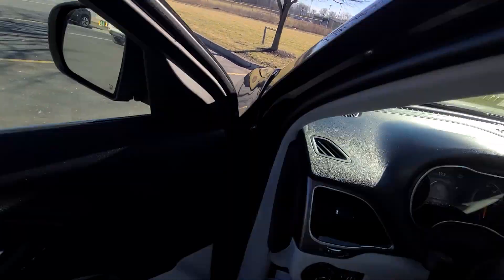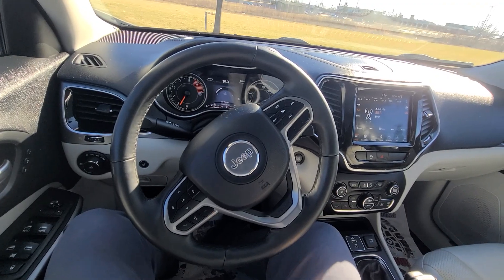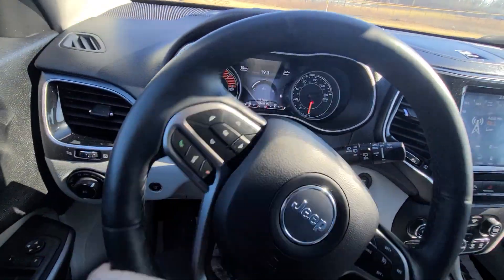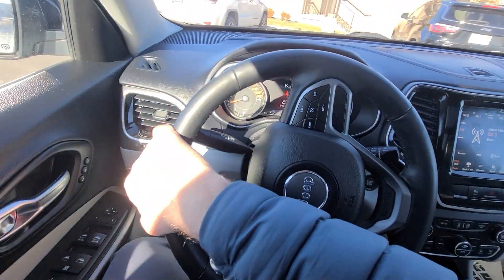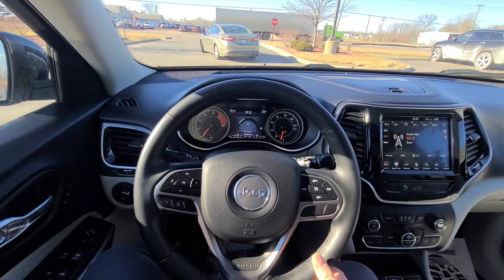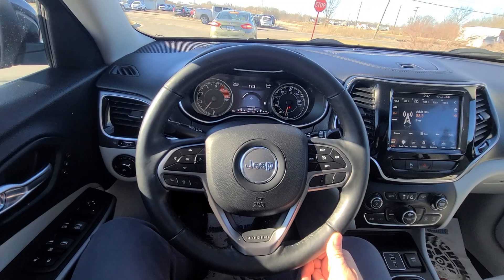We will mark it as sale pending the second we take a deposit or sell it outright. We are one of very few businesses that keep their webpage up to date religiously. We don't do any financing — buyer's own bank is always welcome. Trade-ins under $10,000. Shipping available anywhere in the US. Third-party inspections are always welcome as well.